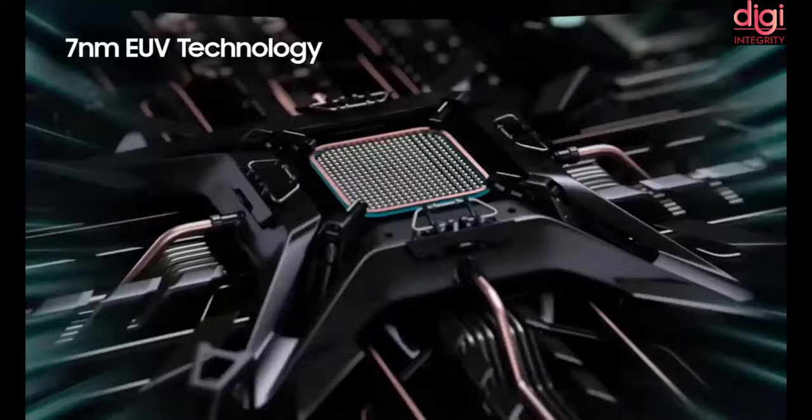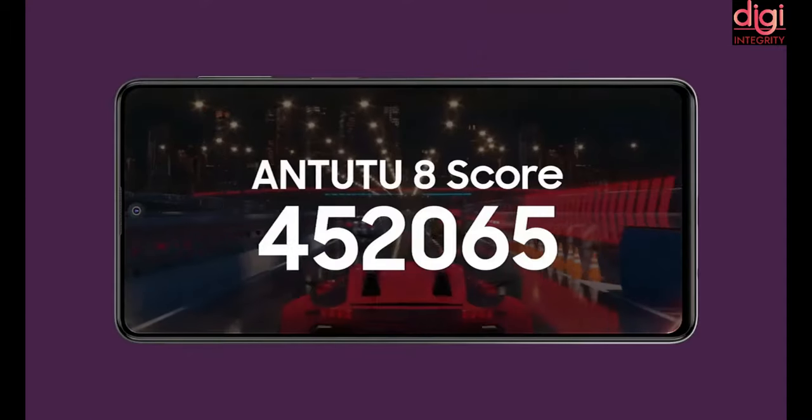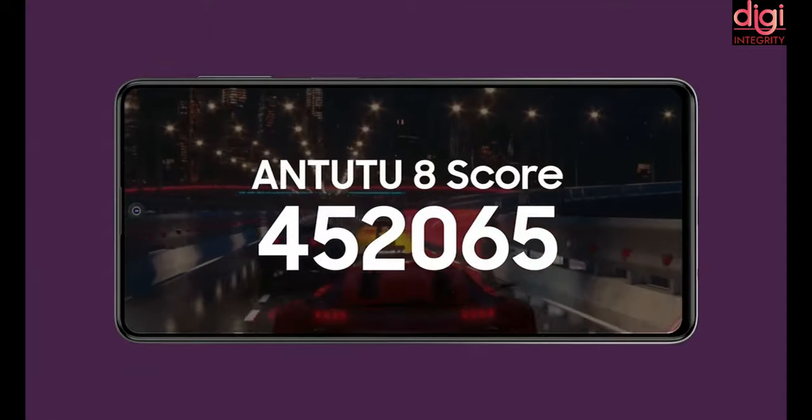Samsung launched their brand new smartphone Samsung F62. It comes with a flagship 7nm Exynos 9825 processor. It supports only 4G, but it is best in class segment score.